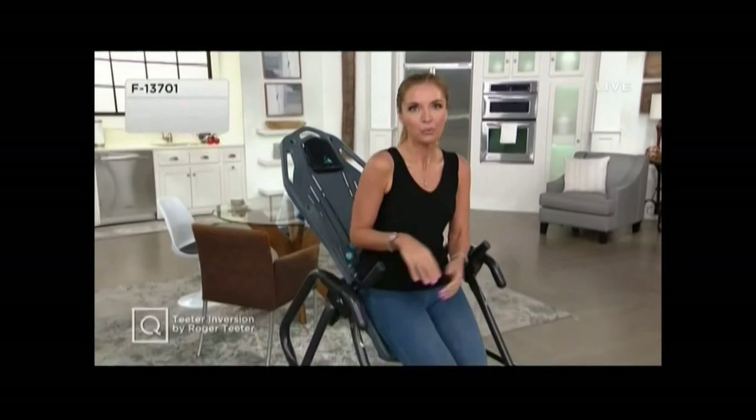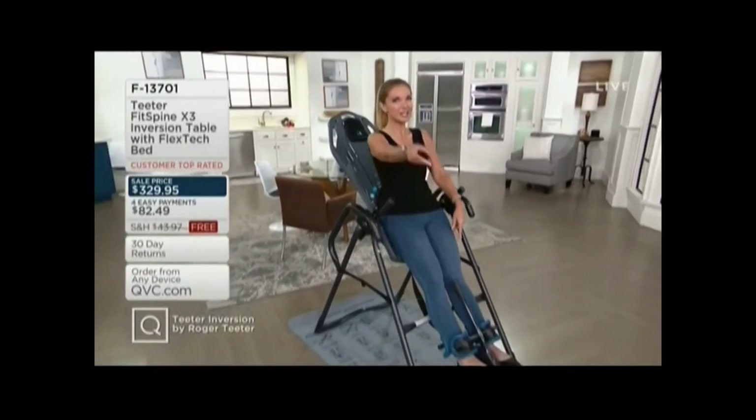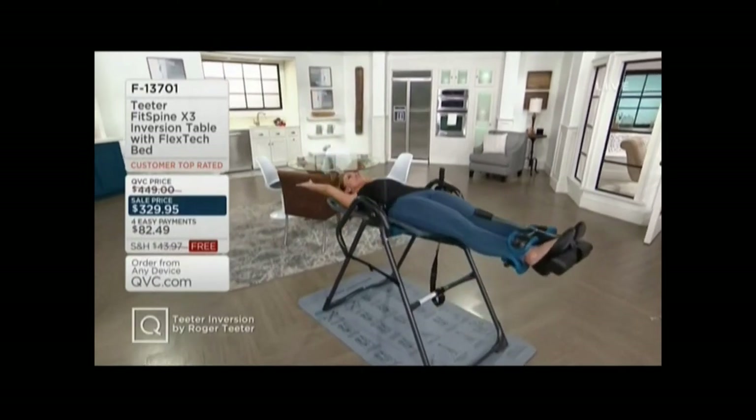But if you, like pretty much all of America, have felt the aches and pains of a tired, aching back, or even more serious concerns like sciatica, herniated discs, and more — come on in, folks, because I've got a sale price on our Teeter Fit Spine. Check out this video, and we're back with a price that expires very soon.